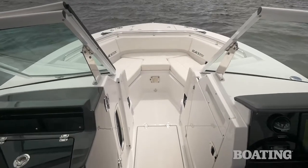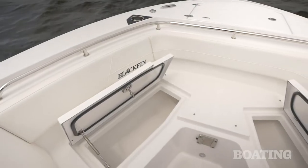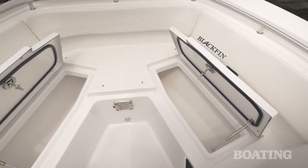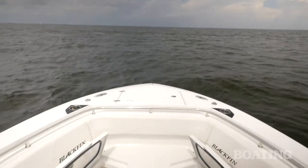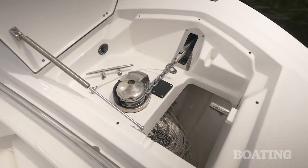One of the things that makes the Dual Console so popular is this forward seating area. Underneath the seats are insulated compartments that can be used for dry storage, fish boxes, or coolers. When you're fishing, you can stow the cushions away and you've got easy access to the windlass compartment at the bow.